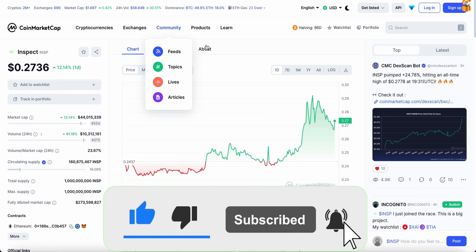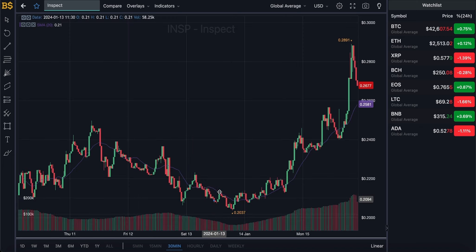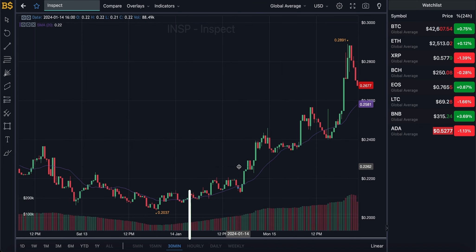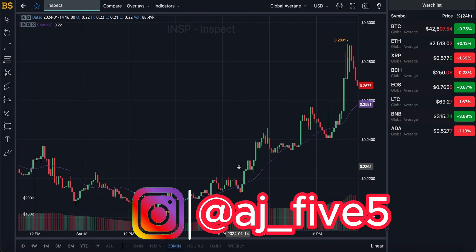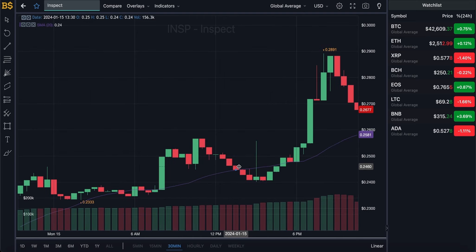That's pretty much it for today's video. A massive thank you to every single one of you who have been subscribing, liking, commenting, and supporting the channel. It means a lot to me as I'm trying to hit 100K by the end of the year. It's free to subscribe, so go ahead and smash that subscribe button and like the video. I'll catch you all in the next crypto update, hopefully later today or tomorrow. Take care and peace.